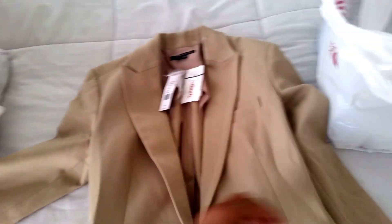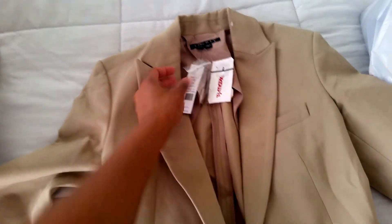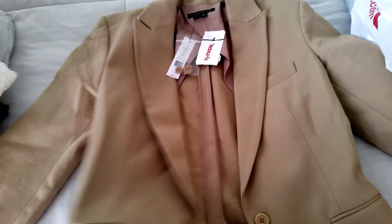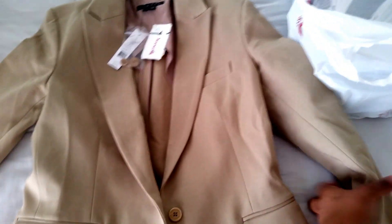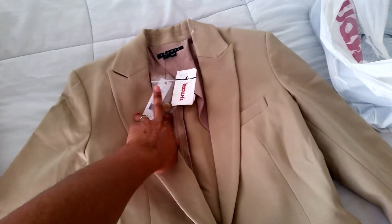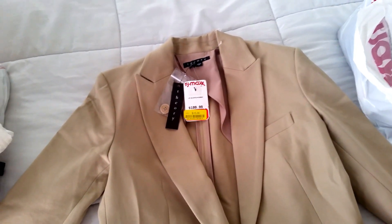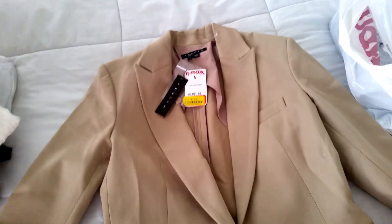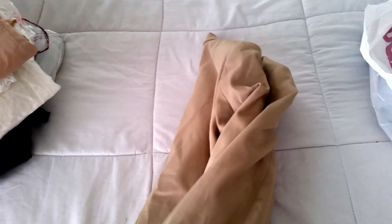Next is a Theory blazer with extra buttons. The price tag says four hundred fifty-five dollars. It's a khaki material blazer jacket in a tan color that I love. I paid fifteen dollars for it — I could not believe it. It's a size six, my perfect size. I noticed a small stain, which might be why it was on clearance, but I'll get it cleaned at the dry cleaners.